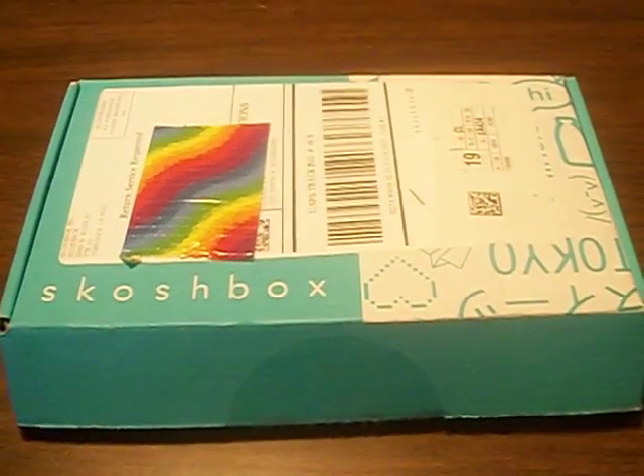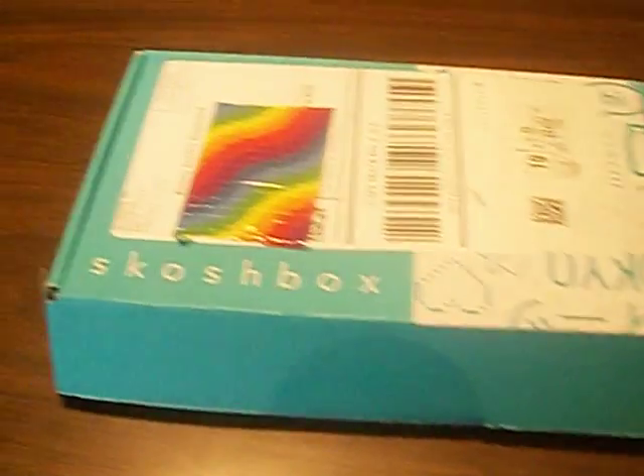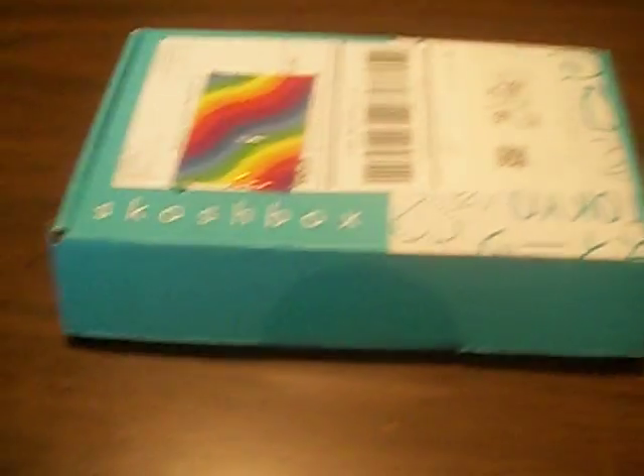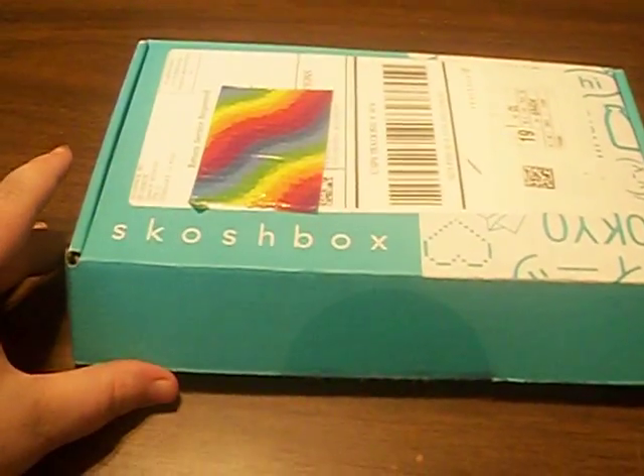Hey guys, and welcome back to another Neku Kawaii unboxing video. Today we have the very first box of November, which is, of course, as always, Squish Box.